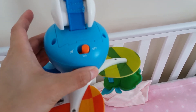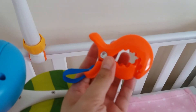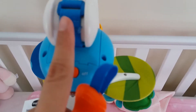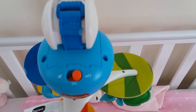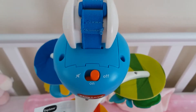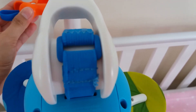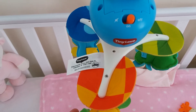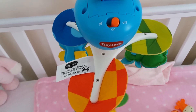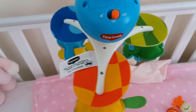It comes with a detachable unit and an adapter. You can attach this unit to your travel cot, pram, pushchair, or car seat, so it is quite flexible — that's why we got this one. I think it cost about 15 or 16 quid. We got it from Amazon but at the time it was on offer, so I'm not sure how much it is when it's not on offer.